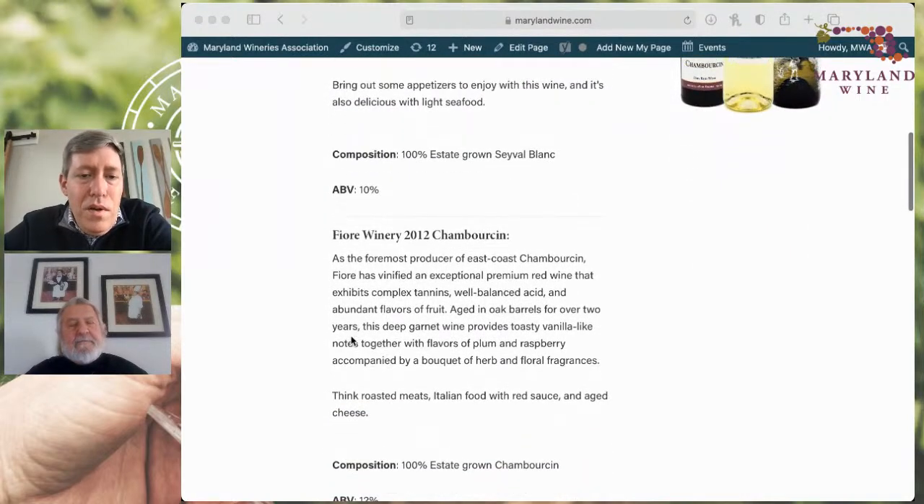Mike, you're here because you've grown a reputation well beyond Maryland and our borders as the King of Chambourcin. I've heard your name when traveling all over the place — I say I'm from Maryland and people say, oh, that Mike Fiori guy who makes that killer Chambourcin. You've blended it, made straight Chambourcins, and you were one of the first in the industry to begin holding back wines so they're aging. By the time they get out, they're incomparable in terms of complexity and depth. Walking into your winery a couple of weeks ago and seeing 2012s and 2014s as new releases — things you're just bringing out — that was refreshing.